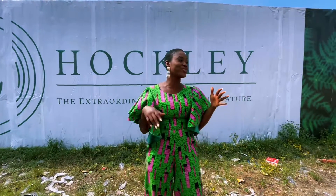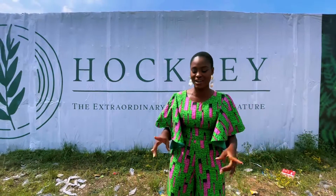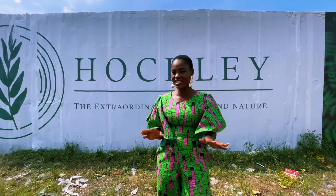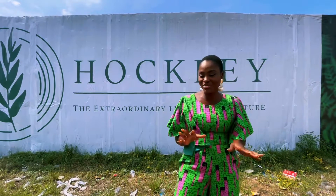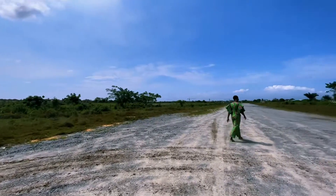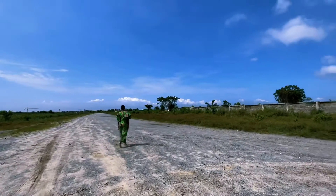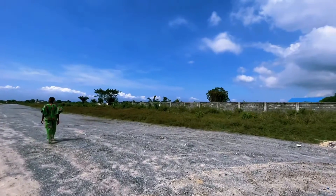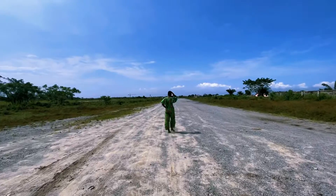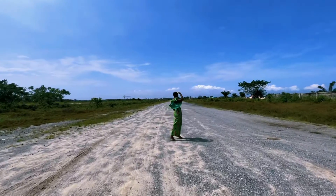I love this estate and I'm going to show you around. Some of the amazing things you get when you subscribe to the Hockley Millennial Town include home automation on all homes, a swimming pool, a gym so you can pay attention to your health, street lighting, a lounge to entertain family and friends, and fiber optics connectivity.